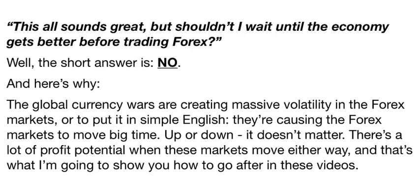The global currency wars are creating massive volatility in the Forex markets — or to put it in simple English, they're causing the Forex markets to move big time. Up or down, it doesn't matter. There's a lot of profit potential when these markets move either way, and that's what I'm going to show you how to go after in these videos. One of the great things about today's Forex markets is that you have the potential to go in and grab some relatively short-term profits. You're not always going to win, of course, but the good news is that you don't have to when you apply the three Forex Wealth Catalysts. You'll see how to ride a trade for all it's worth, maxing out its profit potential — but also how to quit a trade when it loses steam and goes against you. That's how the most successful traders do it.